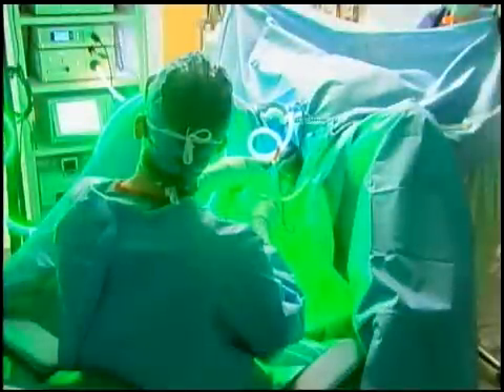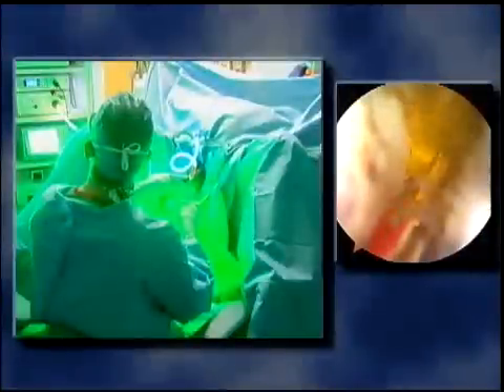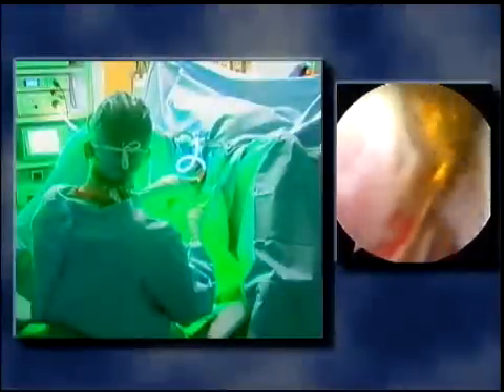It's an outpatient procedure, and the patient is generally asleep under a lighter-type general anesthetic. Using a scope and a camera, we look through the water channel of the urethra, so there are no cuts, incisions, or stitches.